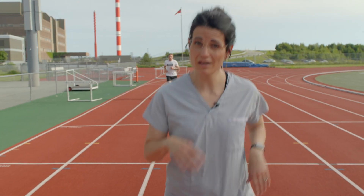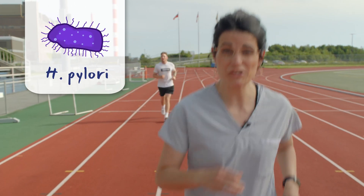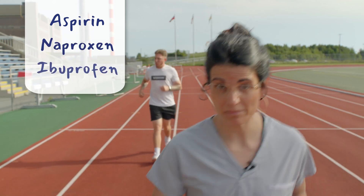Peptic ulcer disease is most commonly caused by bacteria called H. pylori. It can also be caused by chronic NSAIDs such as aspirin, naproxen, or ibuprofen.